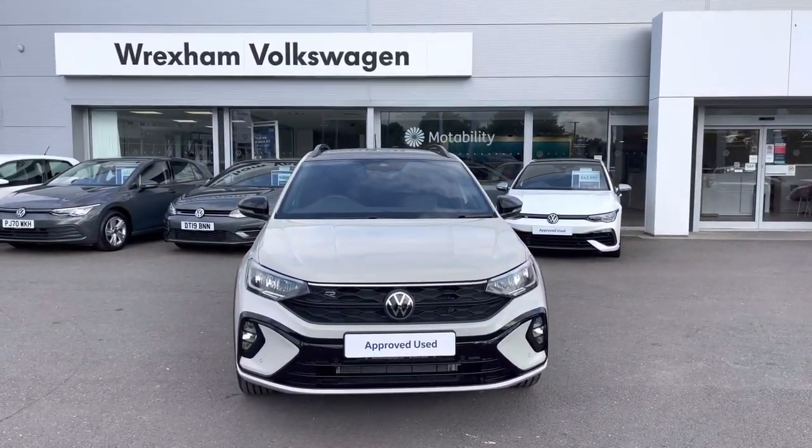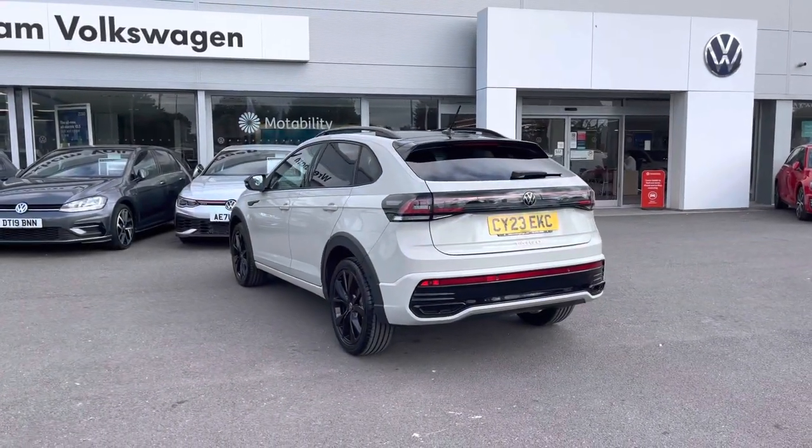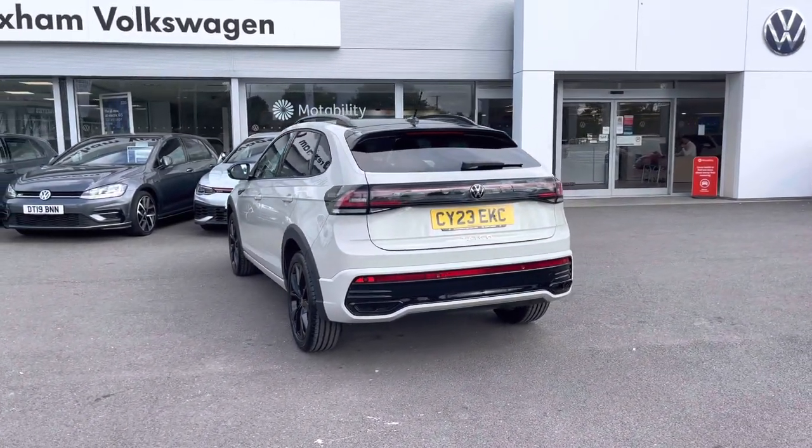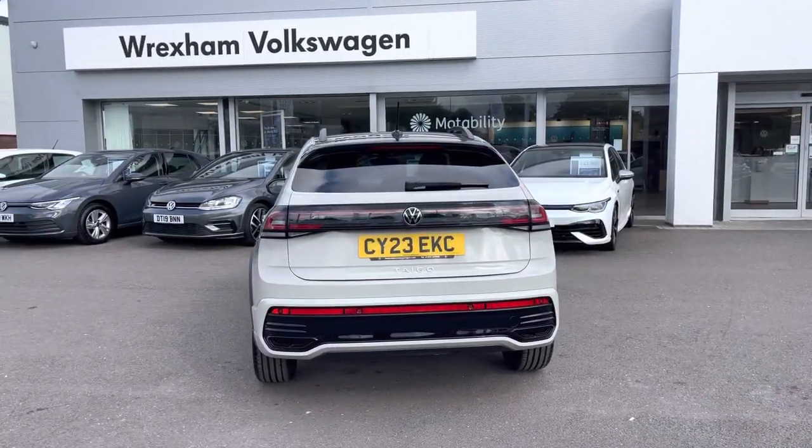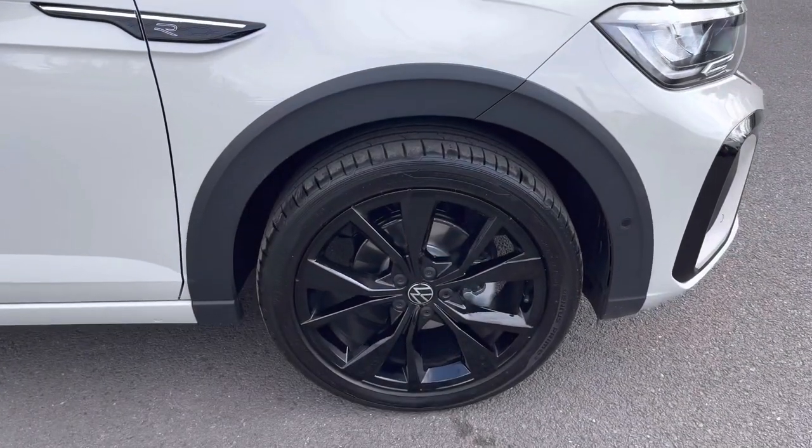This compact car comes finished in the optional two-tone paint including Ascot Grey, featuring a black roof as part of the black design pack. This car also features front and rear parking sensors to assist with tight manoeuvres.